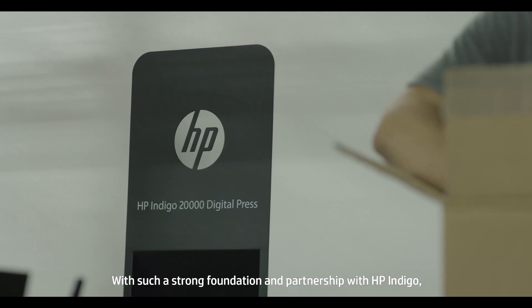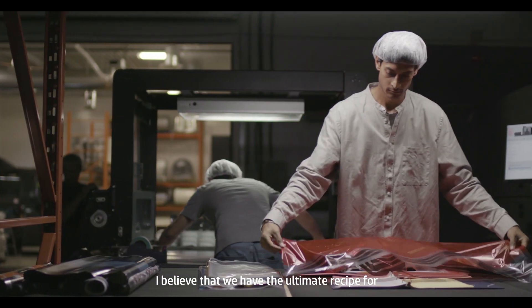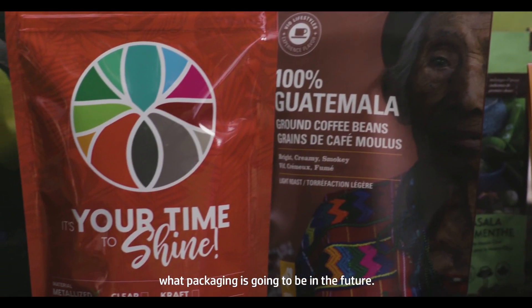With such a strong foundation and partnership with HP Indigo, I believe that we have the ultimate recipe for what packaging is going to be in the future.